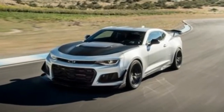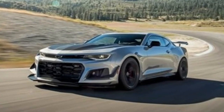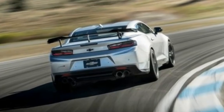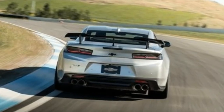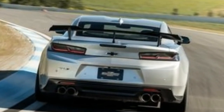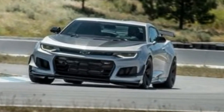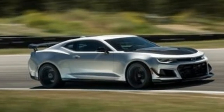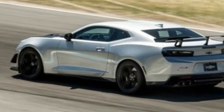Never mind the Corvette Z06-derived LT4 supercharged 6.2-liter V8 that is good for 650 horsepower and 650 pound-feet of torque. Or the functional carbon-fiber wing — a first for GM production cars — designed in a Formula 1 wind tunnel. The wing has the same effect as 300 pounds of lead ballast at 150 miles per hour. Or the gaping front end that swallows 106 cubic feet more air per minute than a regular ZL1 at 87 miles per hour, or the chin splitter and dive planes on the cheeks.